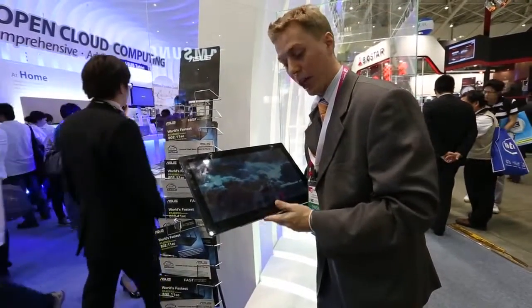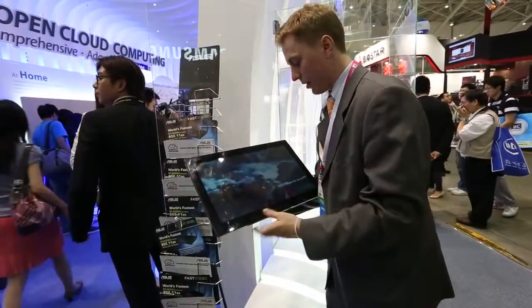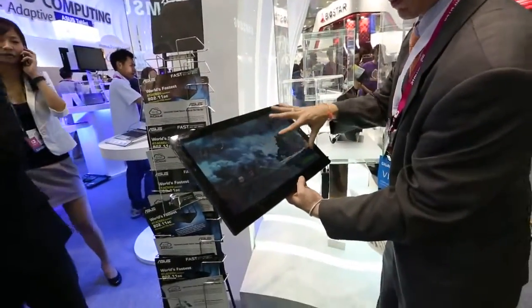Now this is a large tablet — 18.4 inches. It is powered by a battery as well. It has Android installed on it, and courtesy of the dock station over here, we do also have Windows installed on here, run through virtualization.